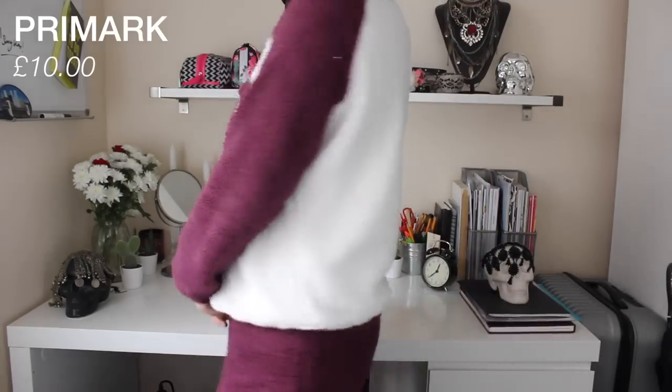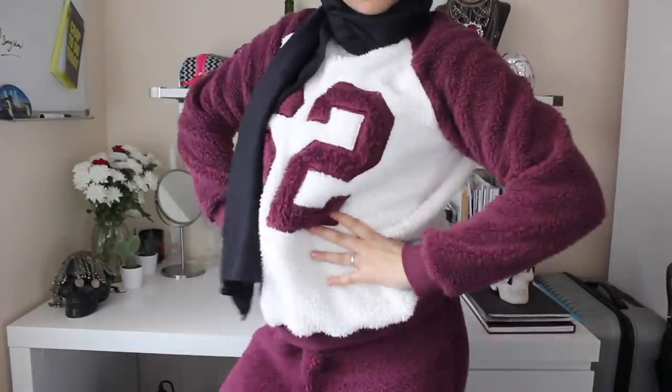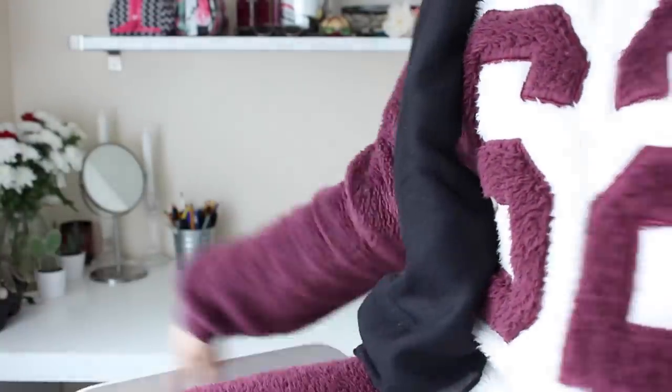Starting off with Primark — I got this amazing pajama set that I'm wearing today. It's super fuzzy and fluffy and it says 62 on it. It actually comes with fuzzy trousers as well. They have this in loads of designs, patterns, and colors, but this seemed the coolest one. This was £10.